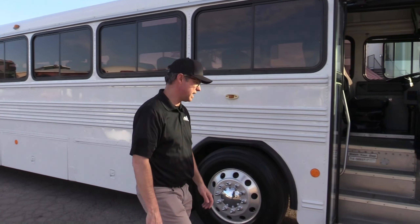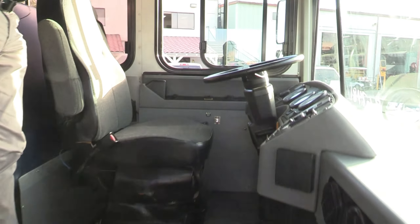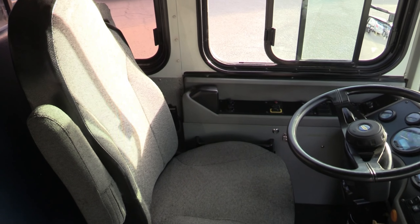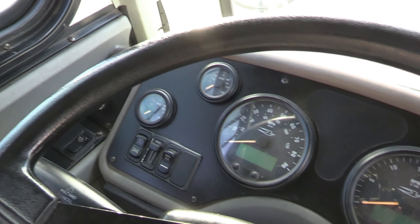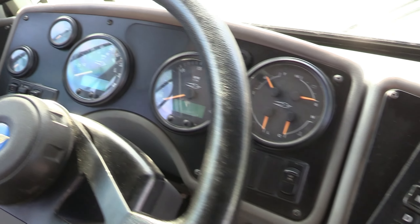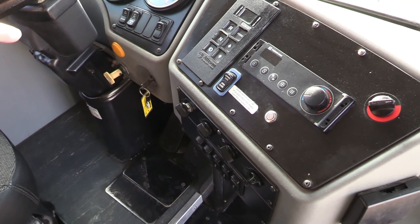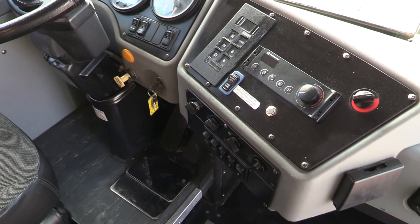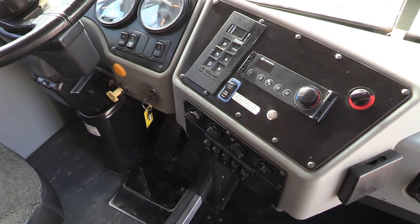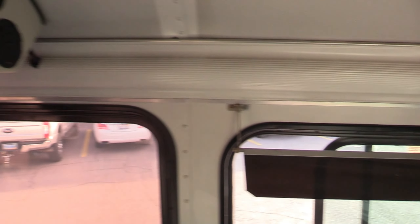Let's go inside and check it out. Driver's seat is in great shape. You've got your Heil door controls, AC and heat controls, heated mirrors, lights, rear heat, AM/FM/CD up top, and a DVD player as well.